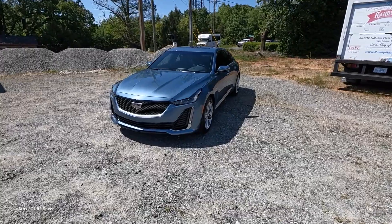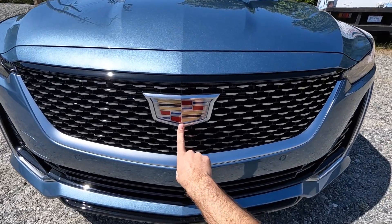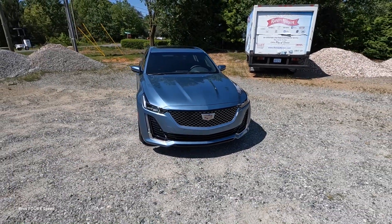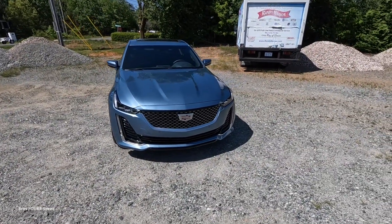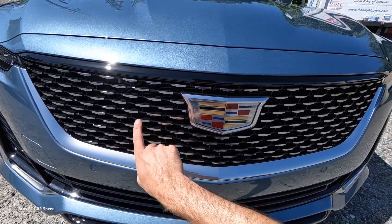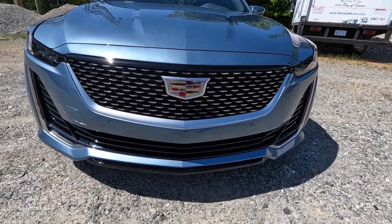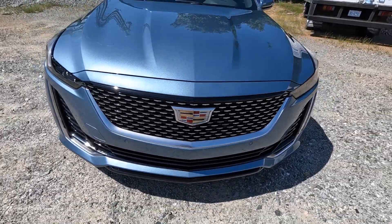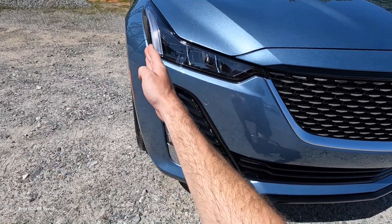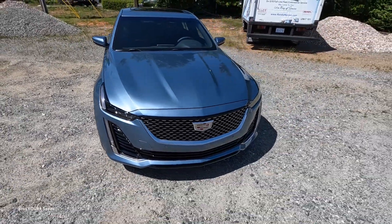Moving on to the exterior styling, starting with the Cadillac emblem front and center — Cadillac has really knocked this out. The forward-facing sensor for adaptive cruise and forward collision is incorporated into the badge, which is very cool. The rest of the grille features brushed trim pieces with a small V logo to mimic the badge, and there are LED headlights, DRLs, and turn signals with a very iconic vertical design.